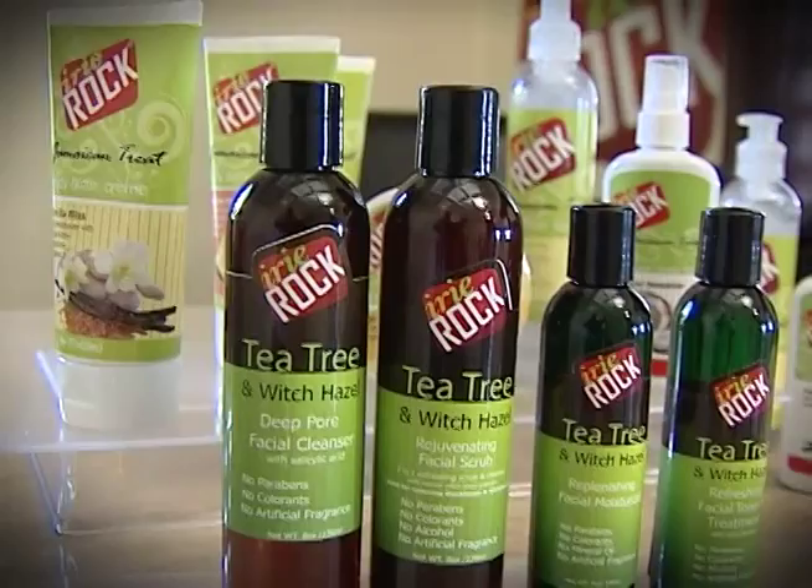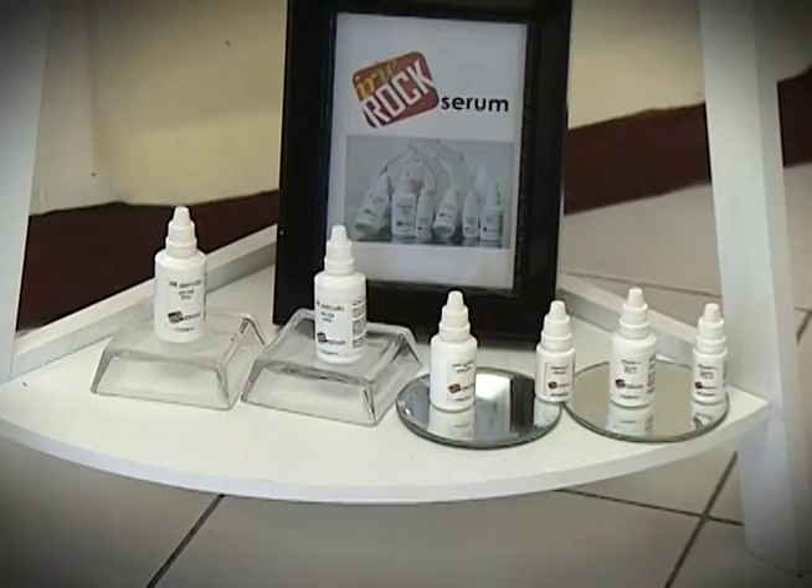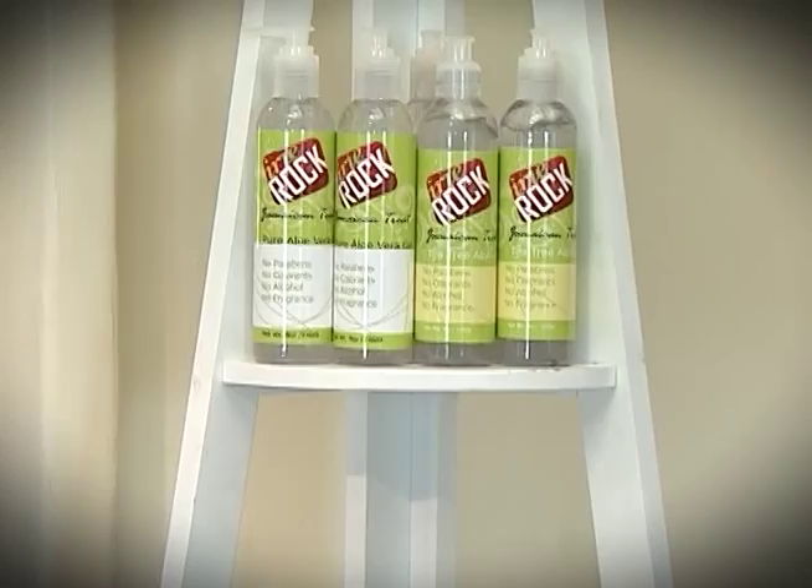Raquel Brown sums up her line as natural skin care products that work — full stop. The body care and facial lines are available online at www.irierock.com and in a number of retail outlets across the island, including Monarch and Fontana Pharmacies, Chukka Caribbean, and through the Things Jamaican outlets.